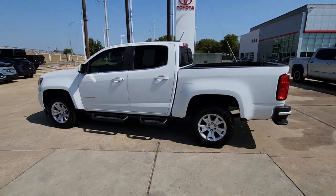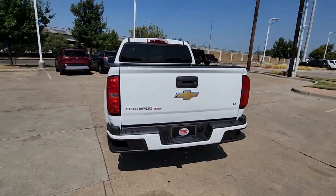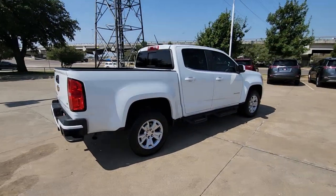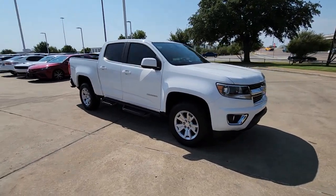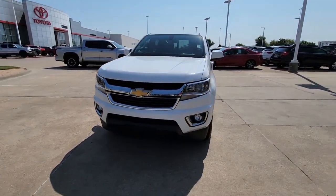Can you see yourself in the 2019 Chevrolet Colorado? With less than 20,000 miles on the odometer, this vehicle stands out from the rest. The Colorado packs fuel efficiency, creature comforts, and can-do capabilities into a mid-sized pickup that's fun and easy to drive, whether you're in the city or on the worksite.